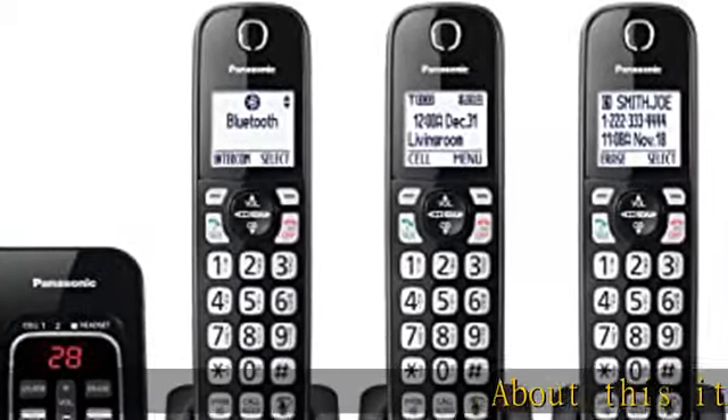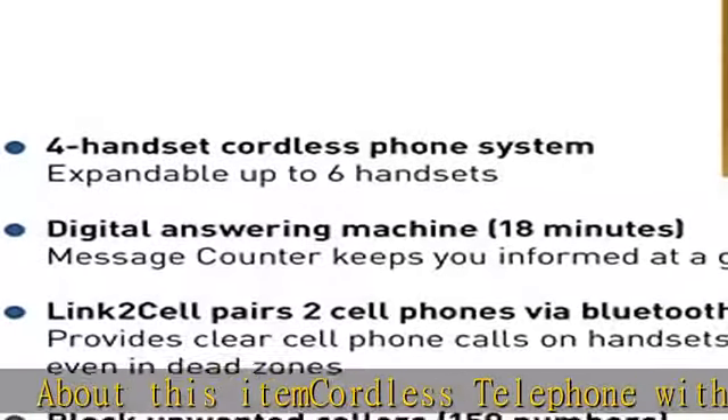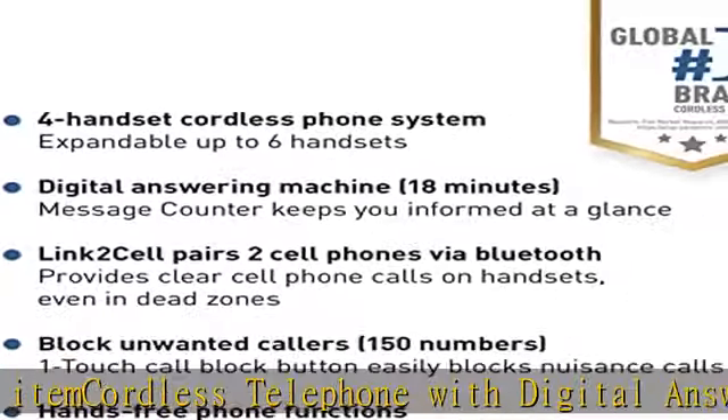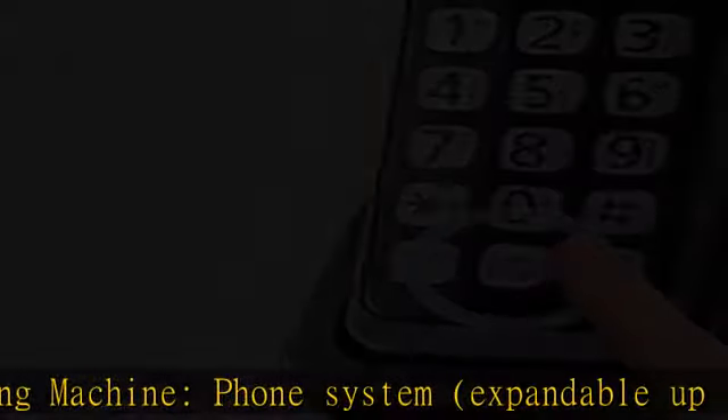Cordless telephone with digital answering machine phone system, expandable up to six handsets. Stores up to 18 minutes of messages. Quick-read message counter lets you check for messages easily, and retrieve them from the base unit or from a handset.